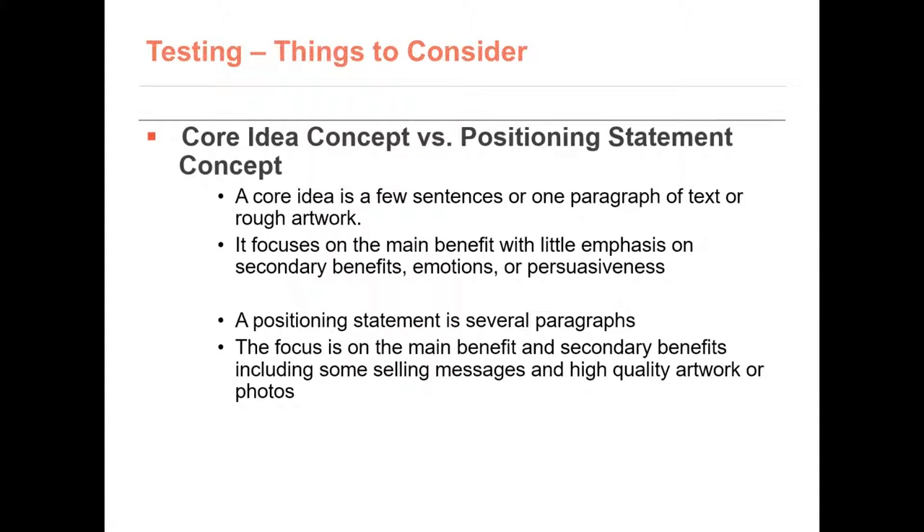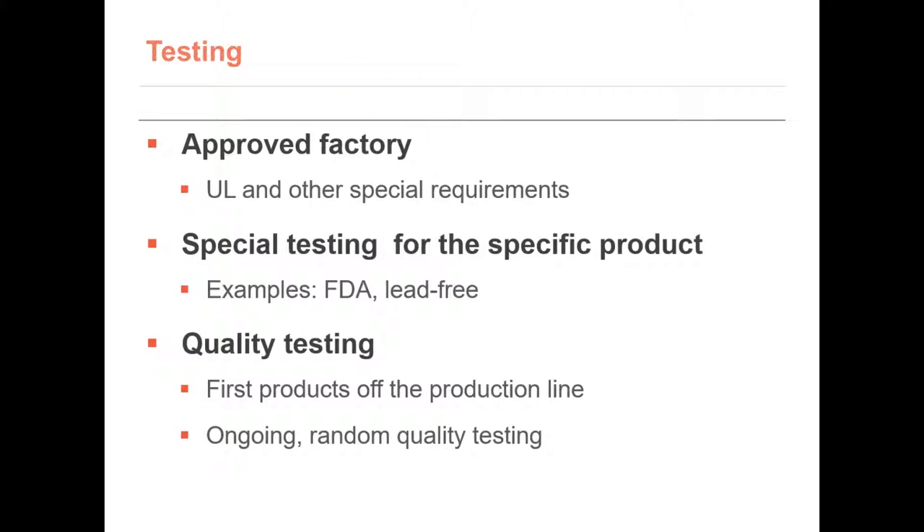You can test a concept before it is a product. It's a great way to make sure you don't spend a lot of money developing a product that nobody wants. Some products require specific testing, especially electronics. UL and IEC and other special requirements should be kept in mind, especially since these tests can be expensive. You may need to pay a third party, usually independent labs certified to perform such tests.